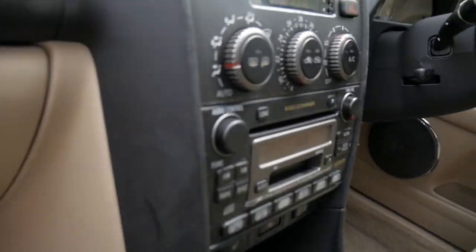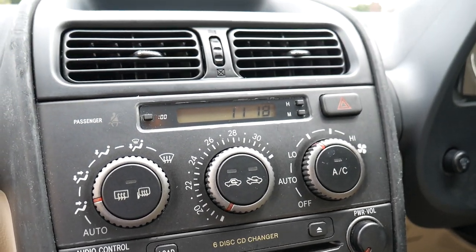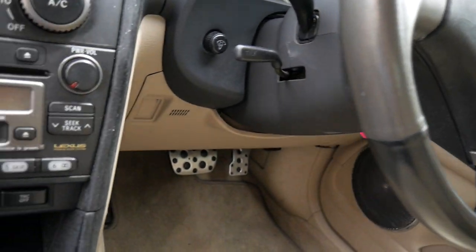If I just jump inside, you'll see that all the dials and buttons are in good condition. There's a leather-bound two-tone steering wheel, tilt adjustable, and it's got cruise control.